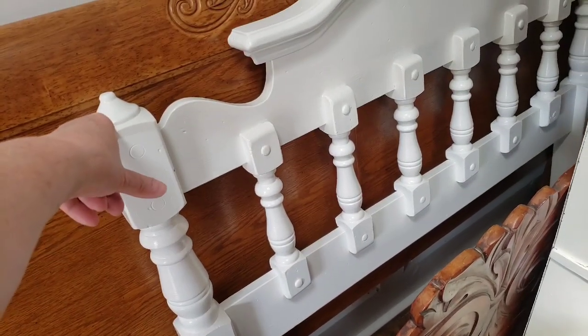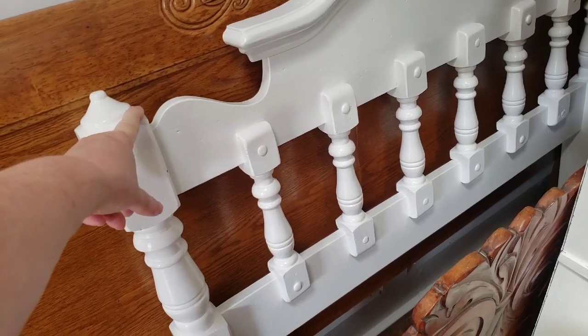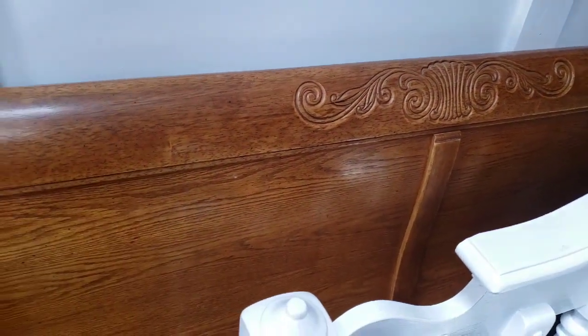This one was free. And this one was also free — this is going to definitely be a bench. This one was free and that's going to be a bench.